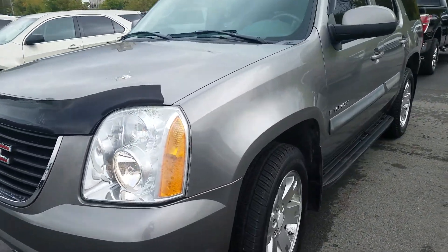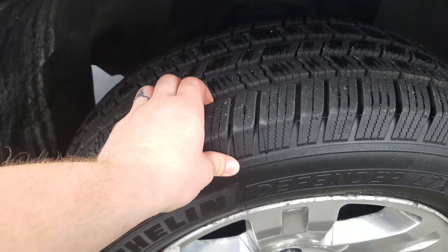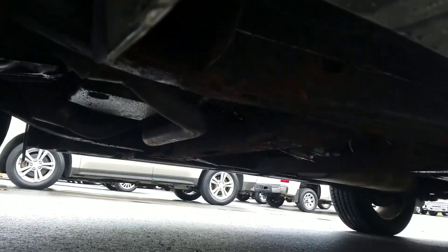The driver side exterior is in good condition and has been well maintained. Tires are in great condition with a lot of life left in the tread. You've got your metal alloy rims — looking up underneath the vehicle.